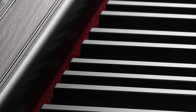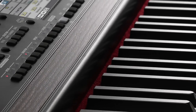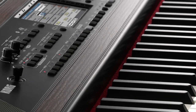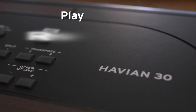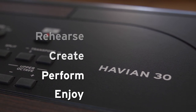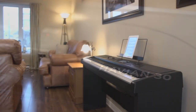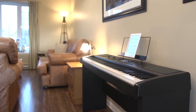This is a keyboard like no other. It can be a true-to-life grand piano, an interactive performance instrument, an inspiring songwriting tool, or simply an MP3 player with access to thousands of songs. Play, rehearse, create, perform, enjoy. The new Korg Havion 30 — immerse yourself in a real music experience. Listen and believe.